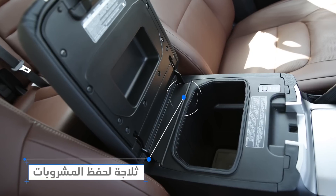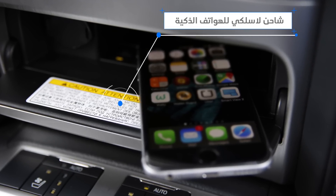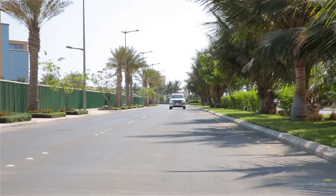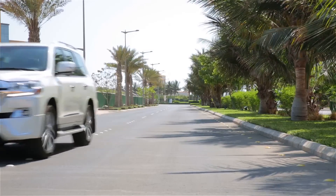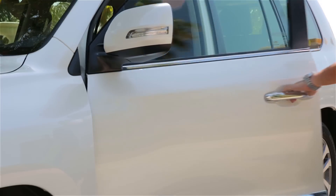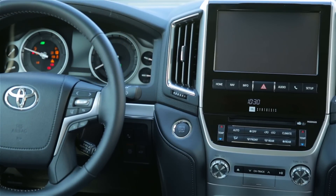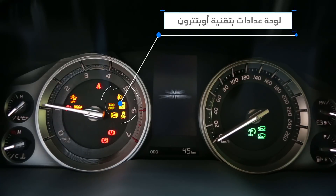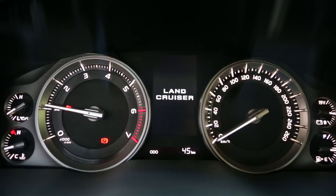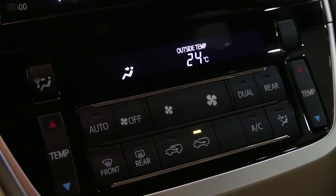أماكن التخزين وحاملات الأكواب المتعددة وثلاجة مع شاحن لاسلكي للهواتف الذكية. قيادة لاند كروزر تتناغم مع تقنياته المتطورة وراحته، وتتميز بالسيطرة التامة، بدءاً من مفتاح الدخول والتشغيل الذكي إلى لوحة العدادات المتطورة بنظام أوبتيترون، إلى المقود الرياضي بأزرار التحكم، إلى نظام التكييف الأكثر تطوراً في العالم بأربع مناطق تحكم مستقل.